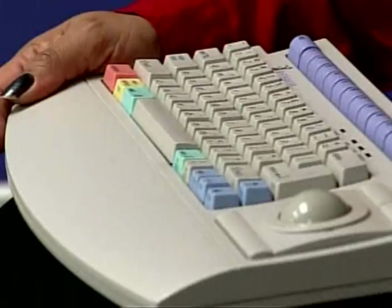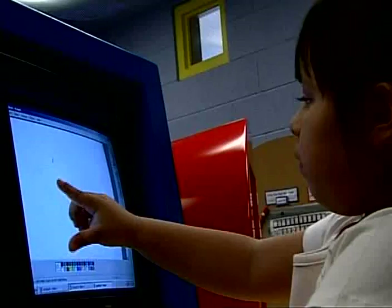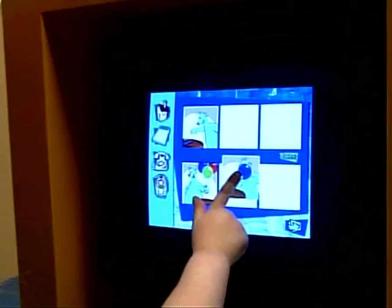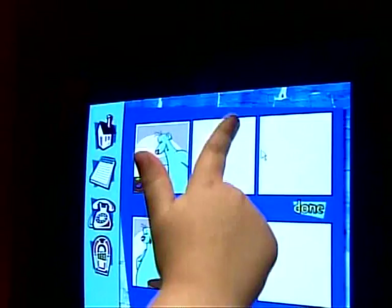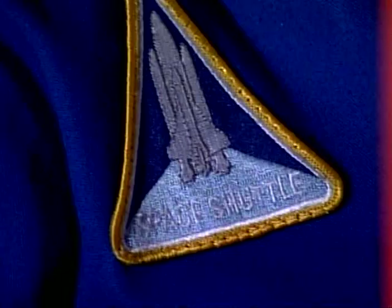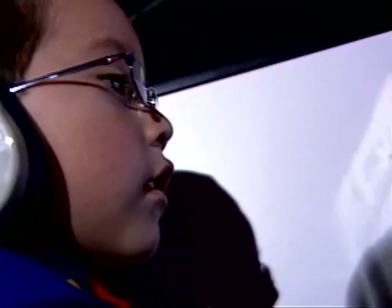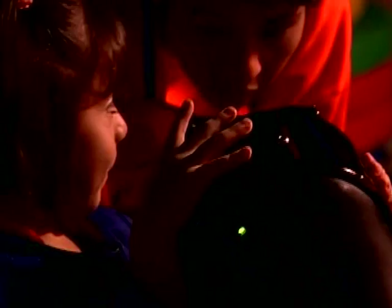Technology already plays an important role in the world of these children and will be an important part of their educational experience as they grow older. Technically savvy Sarah Ann leads children through the interactive environment, enhancing their fine motor and cognitive skills using age-appropriate software and hands-on activities. Visitors to the space exhibit don their space shuttle uniforms and board the shuttle for a journey that is literally out of this world, guided by Fernie using touch screen computers for hands-on space activities.